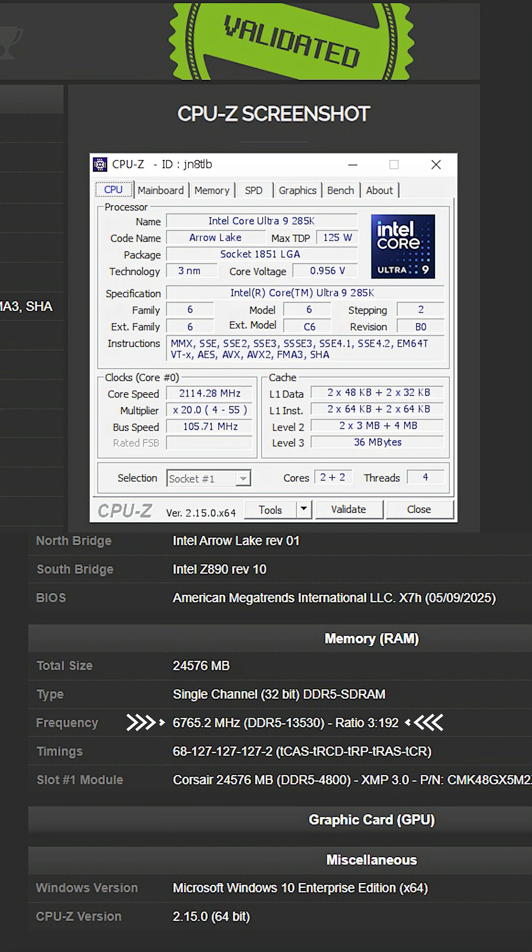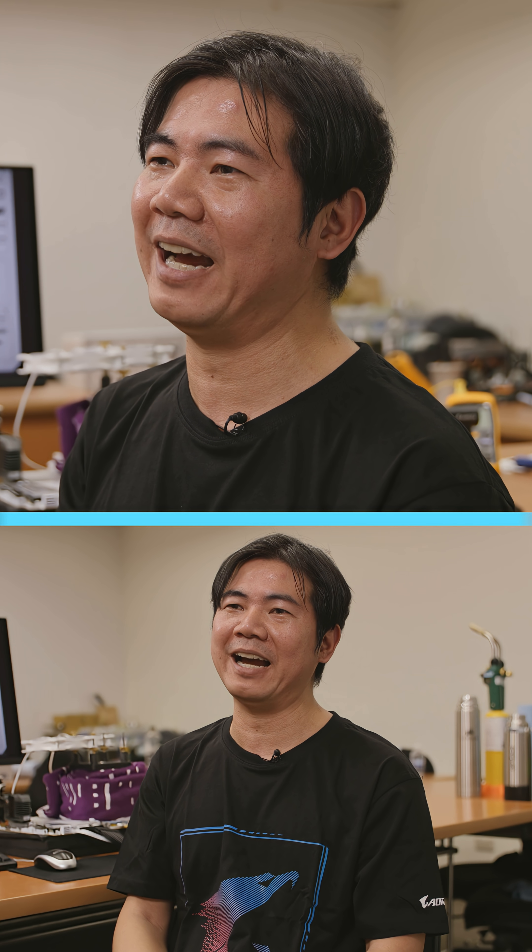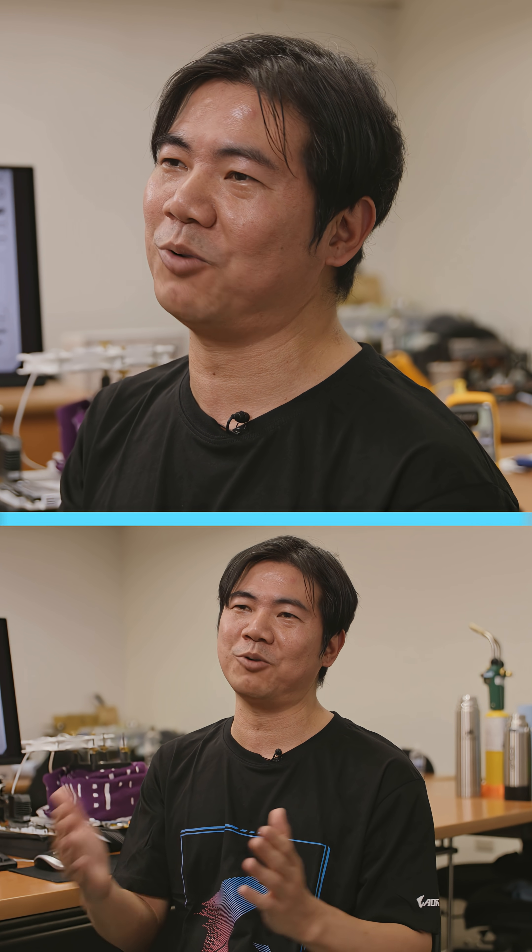I held a great record before — it was around 11,000. Now it's more than 2,000 higher. And that's just one generation.